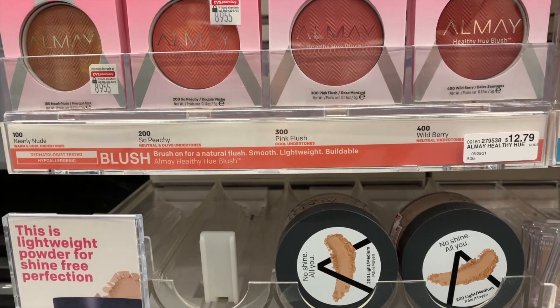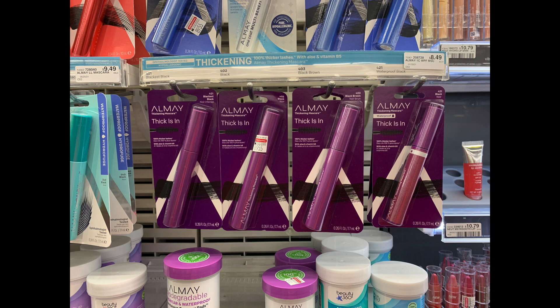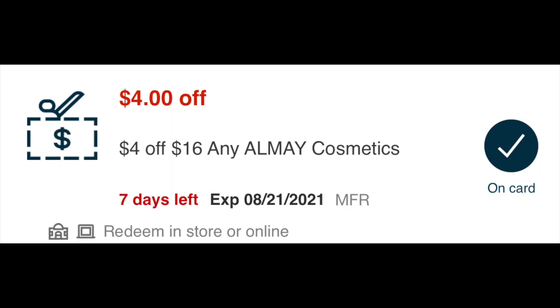For the Almay, it's the same spend $20 get $8 deal. I'm going to pick up one of their blushes — I love their blush — and one of their mascaras. I'll use two coupons: $3 off one eye and $3 off one face. And I have a $4 off $16 Any Almay Cosmetic CRT to stack with this deal.